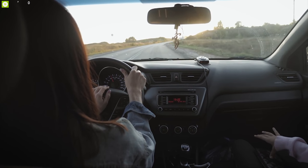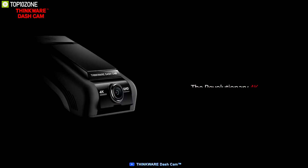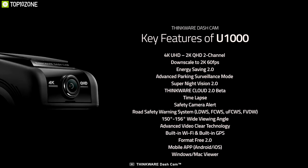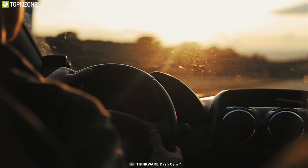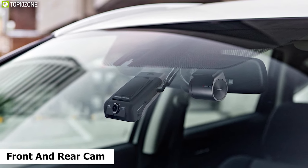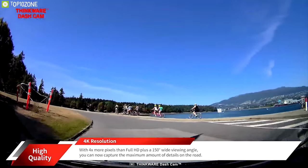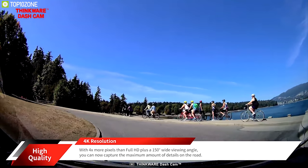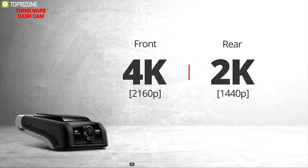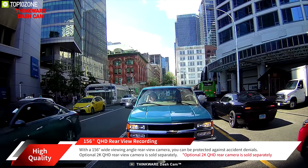While driving, it's really important to keep a view of your surroundings to ensure safety. That's why you need the Thinkware U1000 — a unique and powerful dash cam built to record your surroundings while driving. It comes with both front and rear cameras equipped with 8.4-megapixel Sony Starvis image sensors, delivering detailed footage in 4K at 30fps on the front cam and 2K at 60fps on the rear cam, with a 150-degree viewing angle.